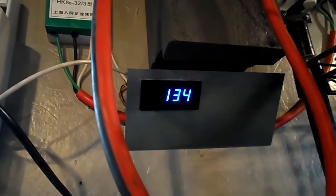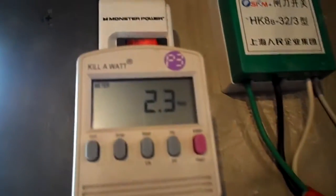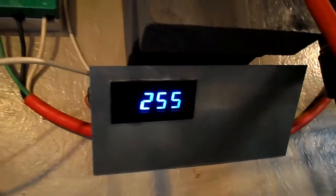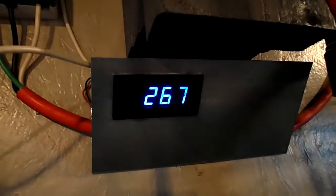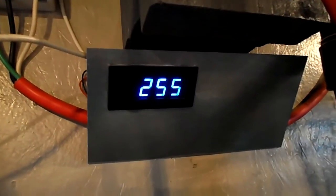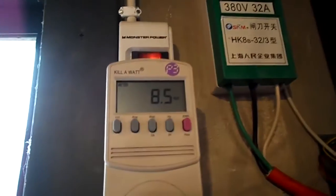You can see the RPM meter shows the blades are spinning, but it's not making any power. It won't start making power until after you hit 200 RPMs — that's where it zeros out. To actually make power you have to be at about 240 RPMs.